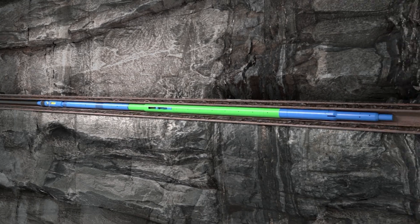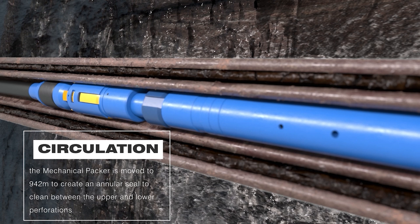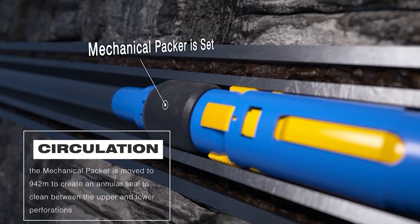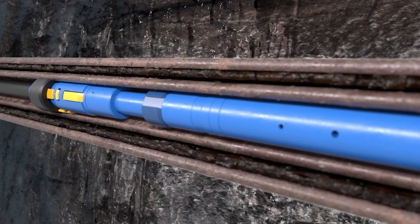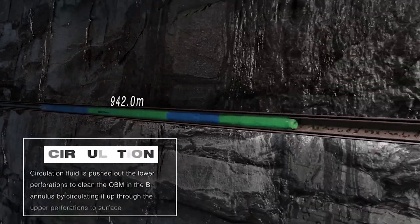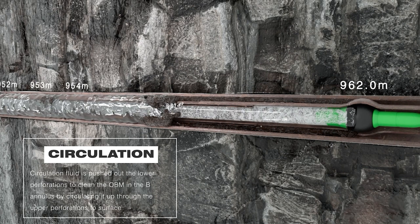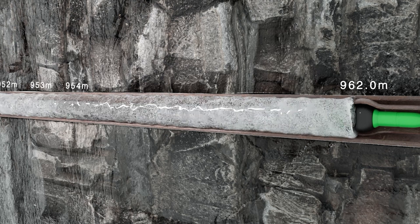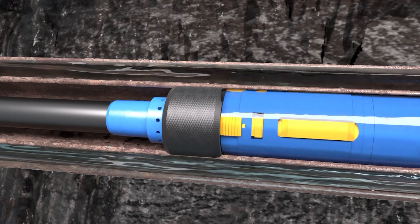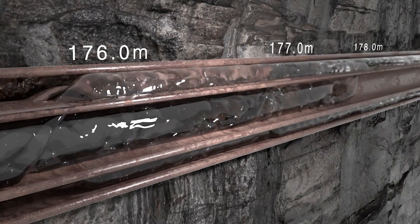Once the Zone 1 and 2 low and high cuts are completed, the gator BHA is run down hole to an intermediary point at a depth of 942 meters. The BHA's mechanical packer is engaged to create an annular seal, isolating the 9⅝-inch casing in order to clean the B annulus between the upper and lower perforations. Fluid is pumped down hole through either the VCV or ball drop sub into the inner casing to the expanded Mega-Packer casing plug and out through the lower perforations, up the B annulus and back into the inner casing through the Zone 2 high-cut perforations, returning fluid and mud to surface for circulation confirmation.